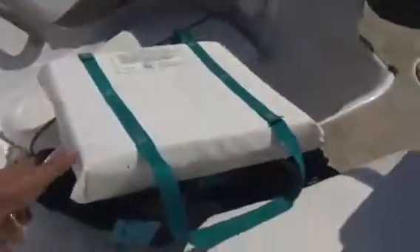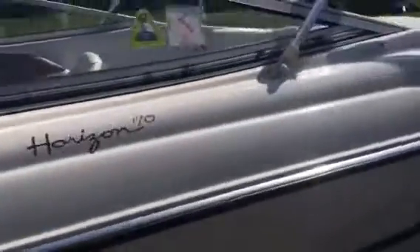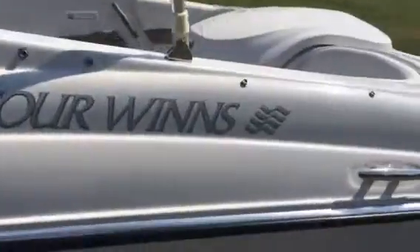Here's a look inside — very clean upholstery, again hardly used. You can see it's got the snap-in carpet, and it's got some really nice shape. All the seats look great, with cup holders.